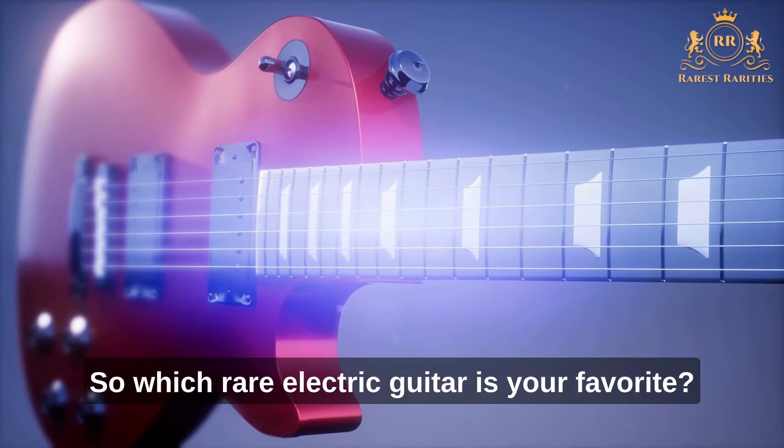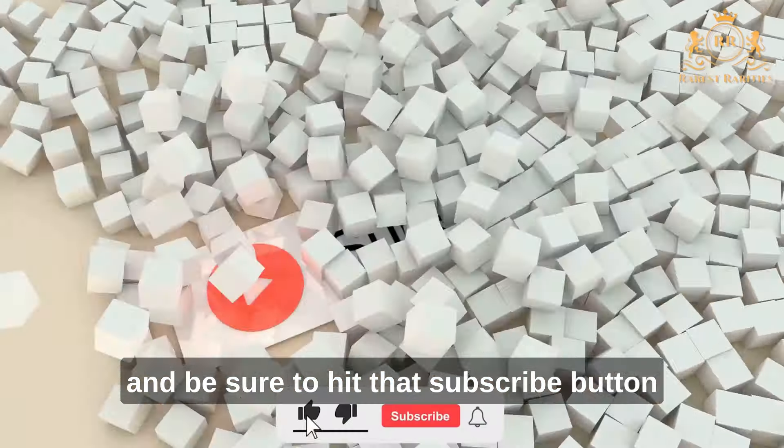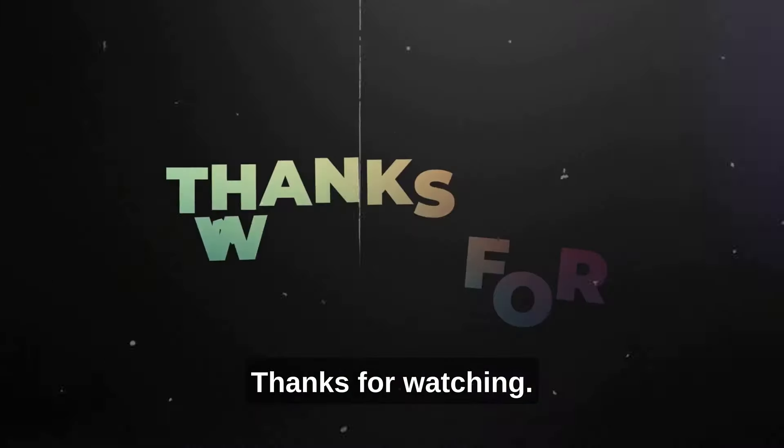So, which rare electric guitar is your favorite? Let us know your thoughts in the comments, and be sure to hit that subscribe button so you don't miss any awesome videos. We'll see you next time. Bye!